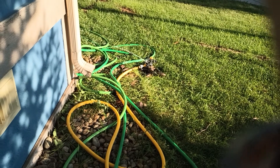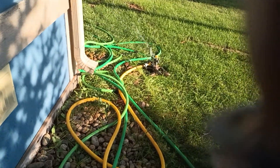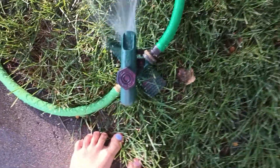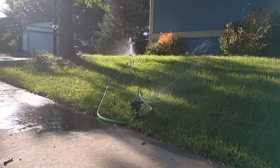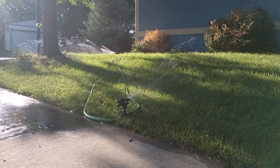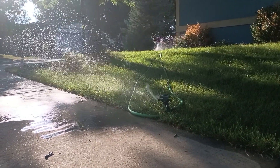There goes the impact. I'm trying to see where you can truly see the distance on these two sprinklers. There you go — now you can see the true distance on these impact sprinklers. They work just fine.